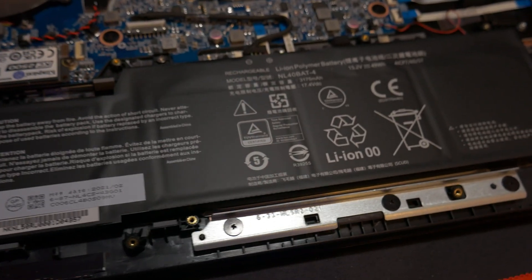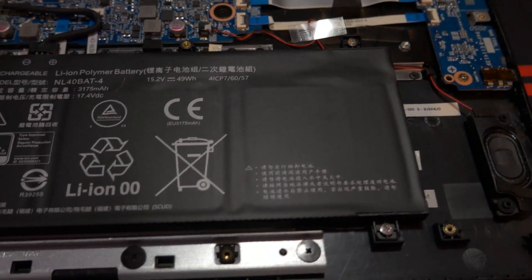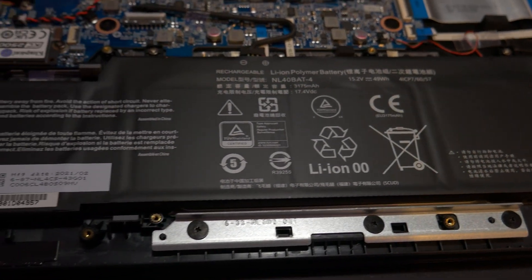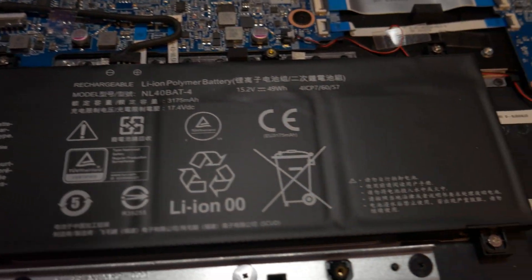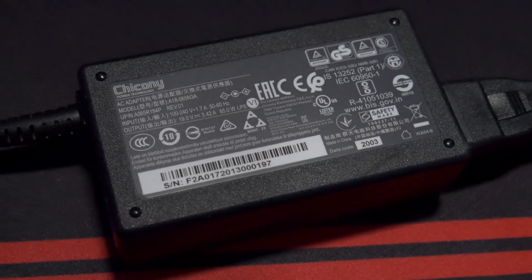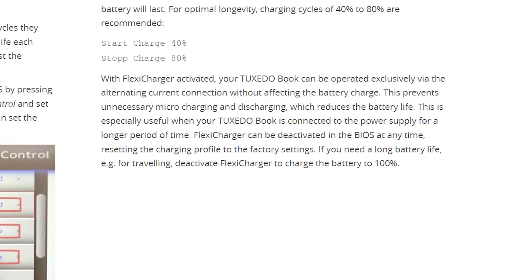The Aura 15 comes with a 49 watt-hour battery, and Tuxedo claims about nine hours of battery life at 1080p with the screen dimmed slightly, or up to 15 hours with minimum brightness and wireless, Bluetooth, and keyboard backlighting all turned off. The system comes with a 65-watt charger and supports something called Flexi Charger, which allows the laptop to run exclusively on AC power without affecting the battery's charge level, preventing unnecessary micro charging and discharging that reduces battery life.